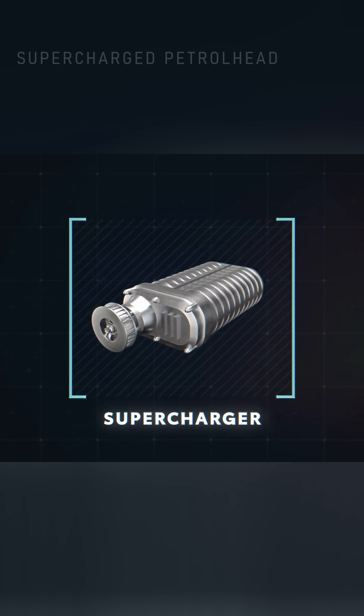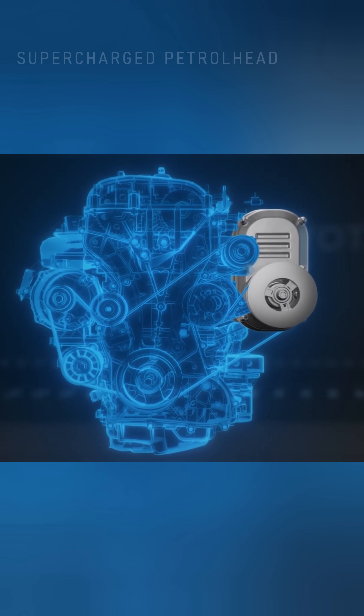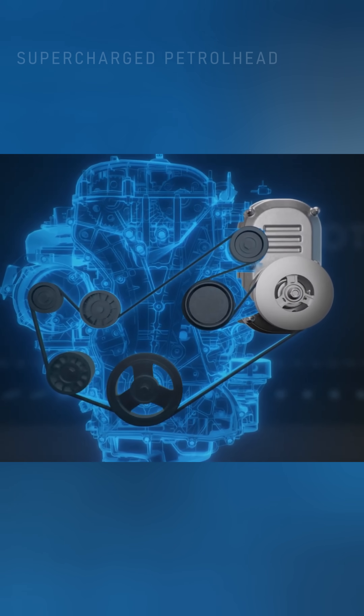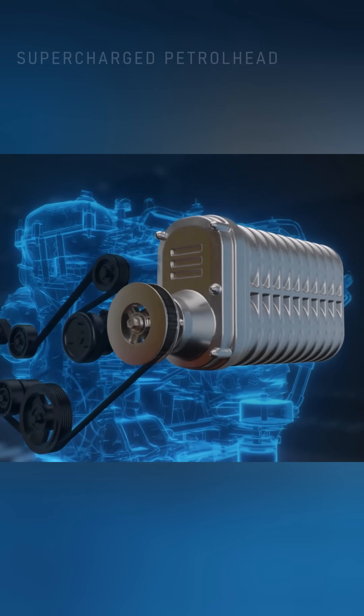Similarly, superchargers also work by forcing extra air into the engine, but their design isn't quite the same. Instead of being driven by the exhaust like a turbocharger, they're connected by a belt directly to the engine, so when the engine spins, so does the supercharger. On one hand, this means no lag, which is great.